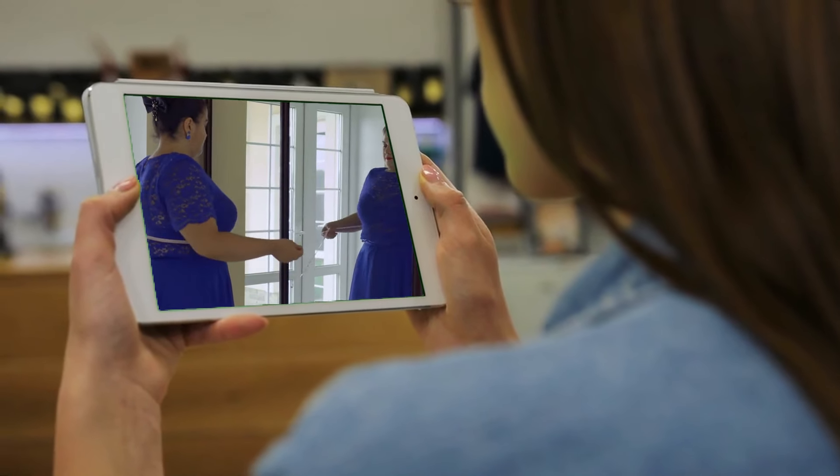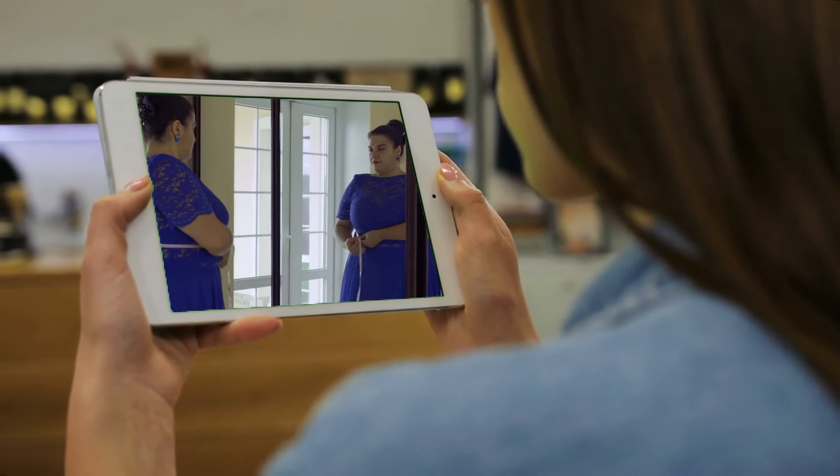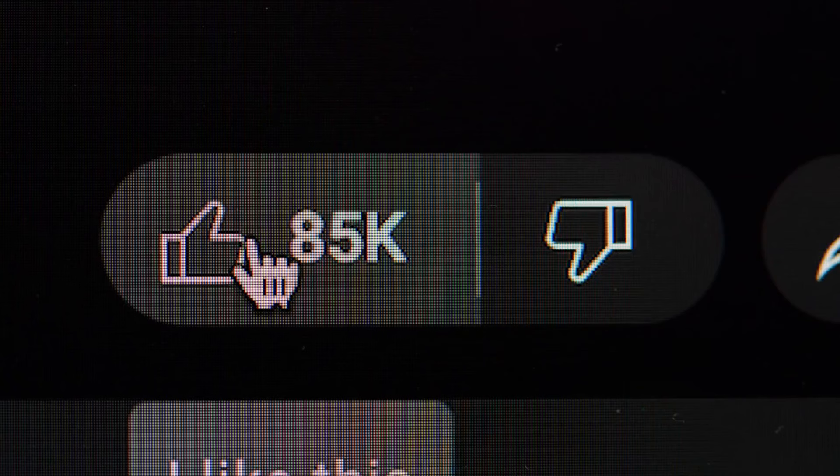If you've found value in this video so far and appreciate the many hours of effort that went into creating it, please consider liking the video and leaving a comment to support the channel.